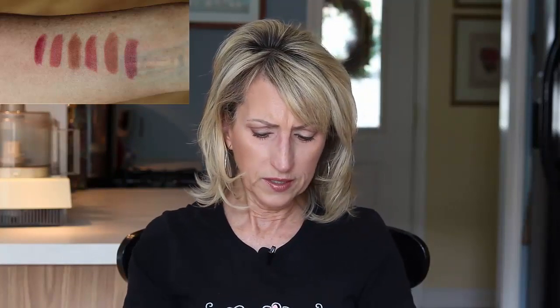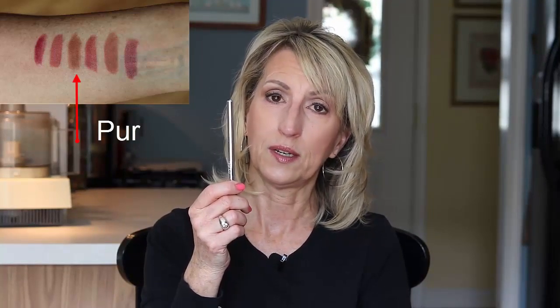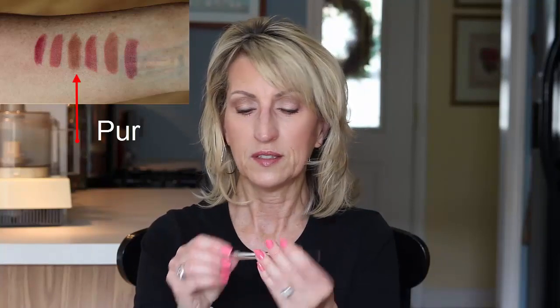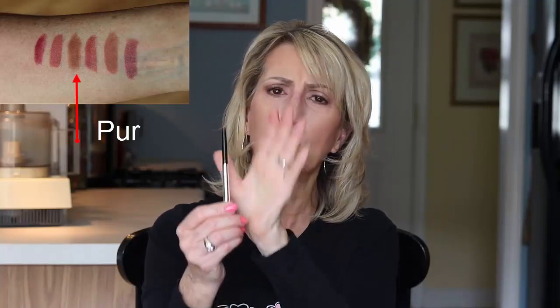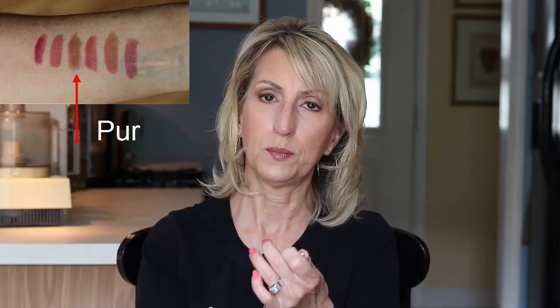The next one — I never know how to pronounce this. Is it Pure? Purr? I'll call it Pure. I don't know what color it's in because it doesn't say. This one was a little more dry; I have it in a neutral color, kind of a medium beige. So I don't reach for it as much because I know it's on the dry side and then I'm pulling on my lip to put it on.